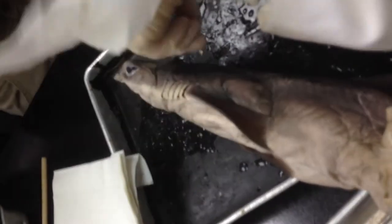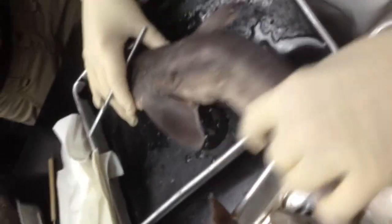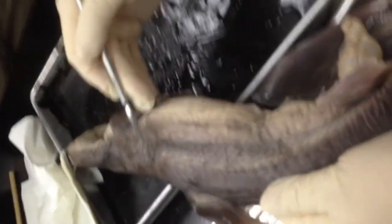Lateral line. Ugh, that was the intestine. Lateral line — do you see it? Spine. Lateral line, see it? Lateral line.